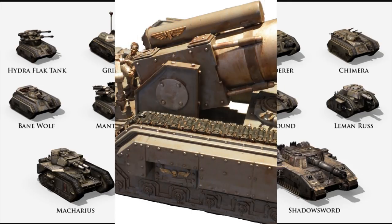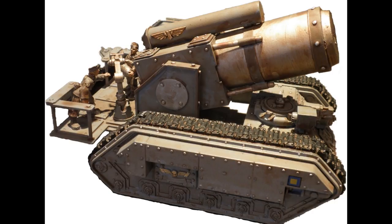The Colossus, also known as the Colossus Bombard or the Colossus Siege Tank, is an open-topped, self-propelled artillery piece commonly used by the regiments of the Imperial Guard. It also has the distinction of being one of the oldest and most renowned siege weapons still in use in the 41st millennium. The vehicle is usually deployed during sieges of fortified enemy emplacements and against structures being used as cover by the enemy during urban combat. The Colossus is armed with one of the largest and most powerful mortars used by the Imperial Guard forces, known as the Colossus Siege Mortar.